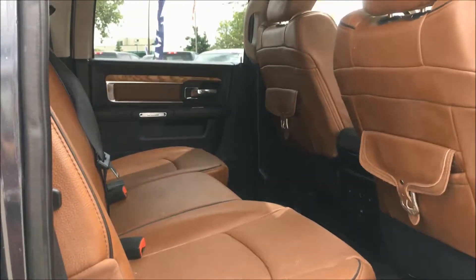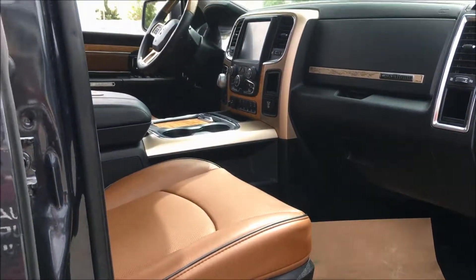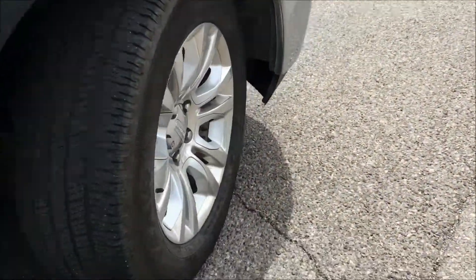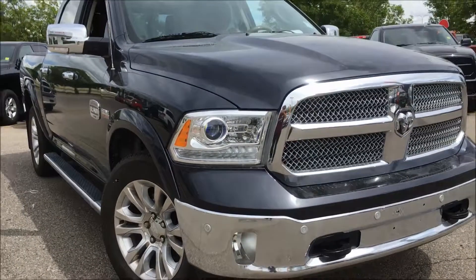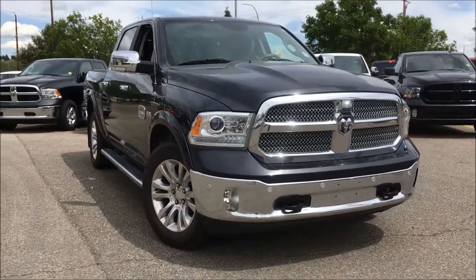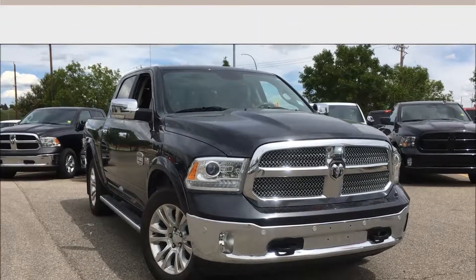This truck has been meticulously inspected and Carproof verified, and it's also been five-star cleaned to look brand new. Our sales reps would love to help you in finding your perfect vehicle, so please don't be afraid to call, email, or stop by. Again, my name is Kim — thank you so much for watching and have a beautiful day.